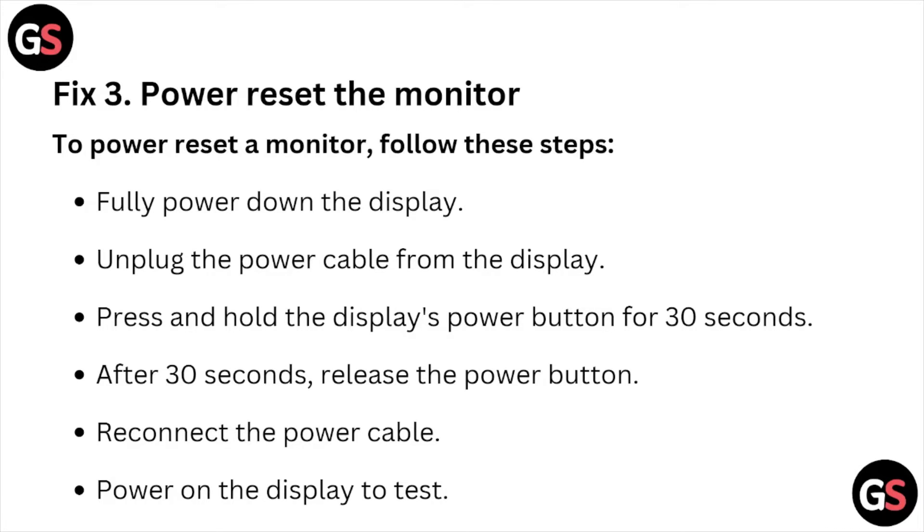Fix number three is to power reset the monitor. First, fully power down the display and unplug the power cable. Then press and hold the display power button for 30 seconds. After 30 seconds, release the power button, reconnect the power cable, and power on the display to test.